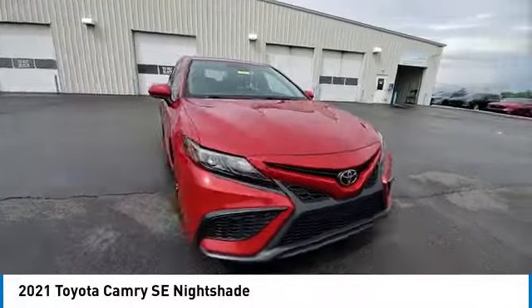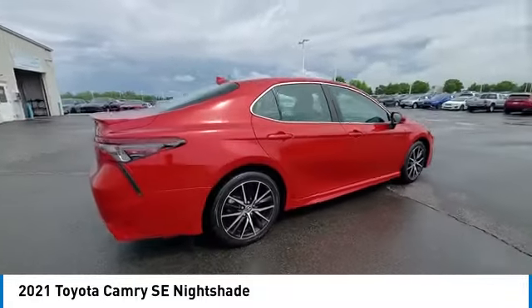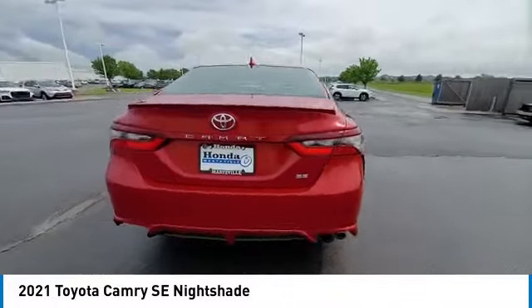Here are some of this vehicle's great options: rear spoiler, brake assist, remote keyless entry, four-wheel disc brakes, and black door handles.